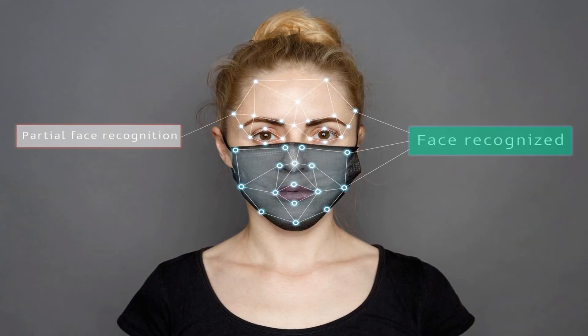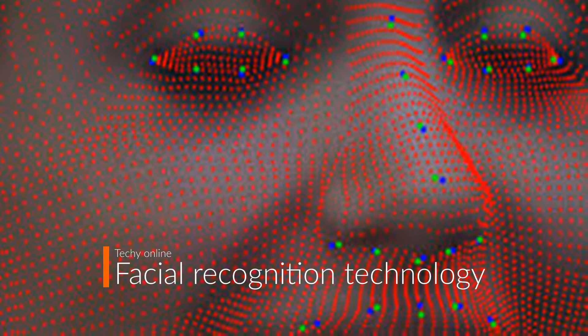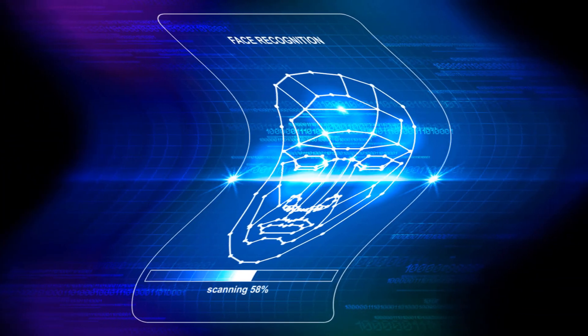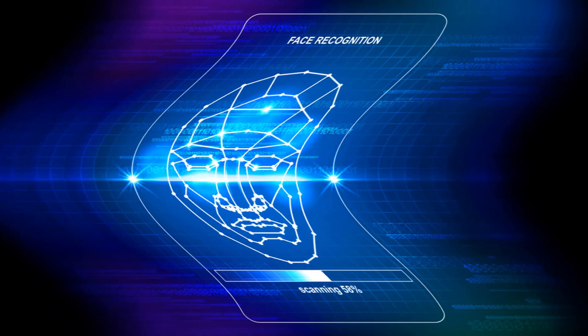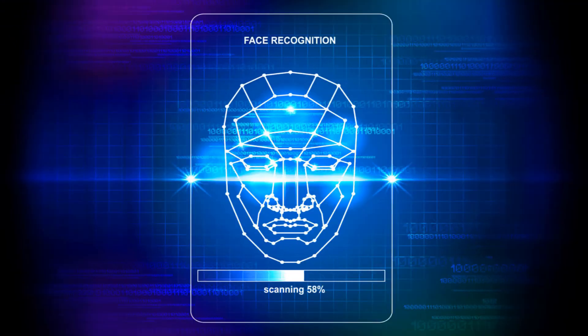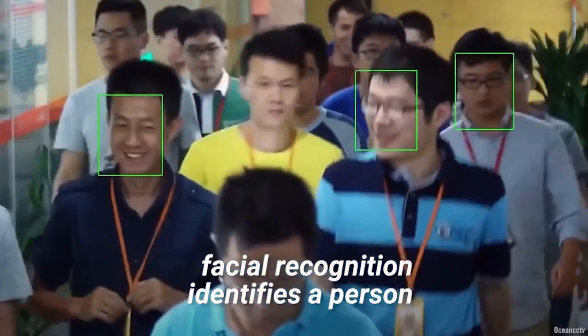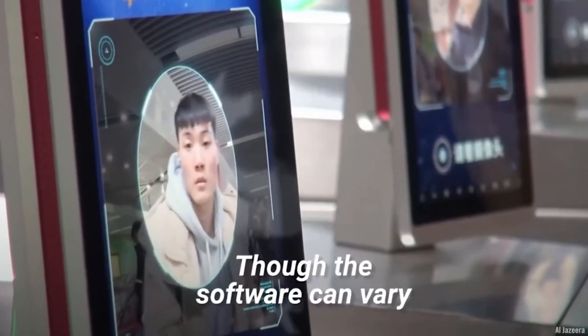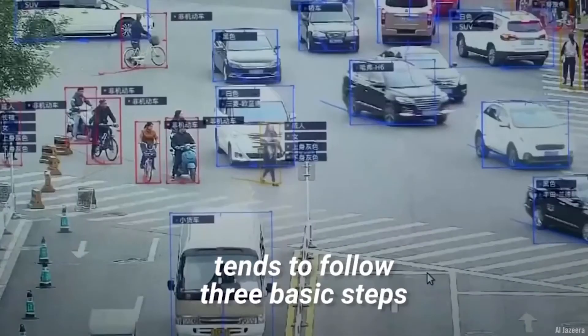How does facial recognition technology work? Most facial recognition systems use a 3D or 2D source like a photo or video. Facial recognition identifies a person based on specific aspects of their physiology, though the software can vary the process of facial recognition.